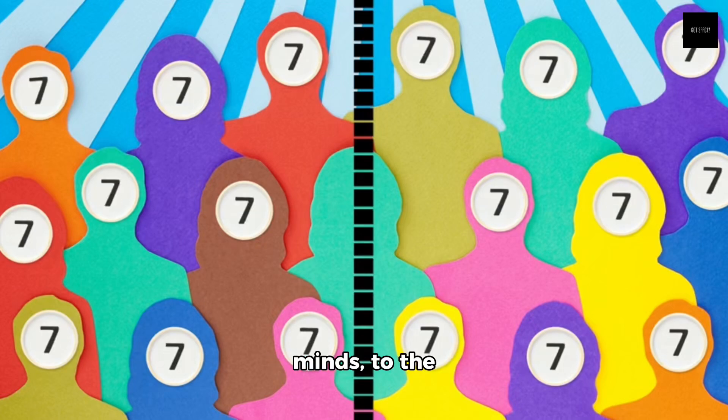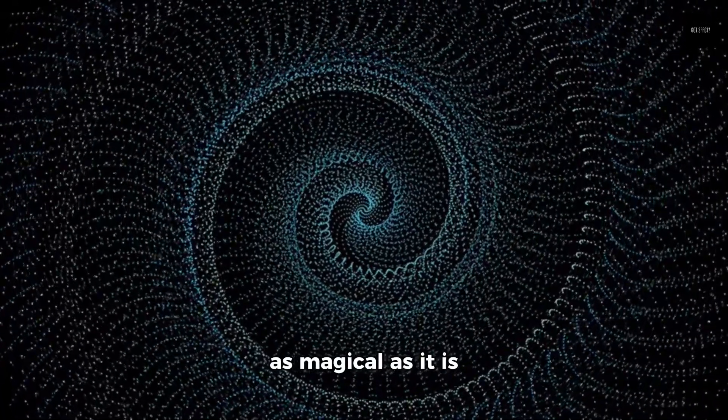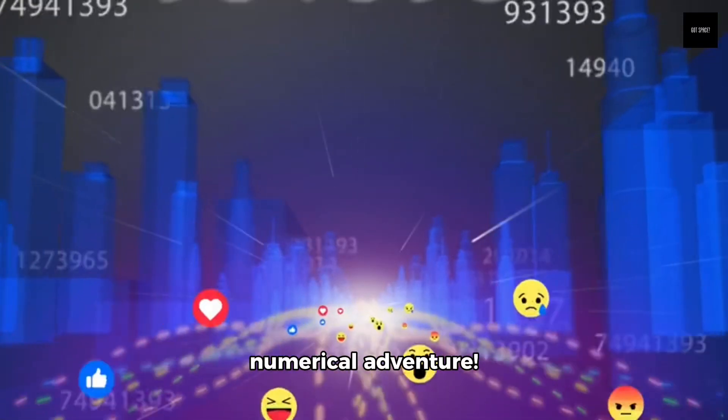Welcome, curious minds, to the wondrous world of numbers. Today, we're diving into a sequence that's as magical as it is mathematical — the Fibonacci sequence. Grab your thinking caps and let's embark on this numerical adventure.